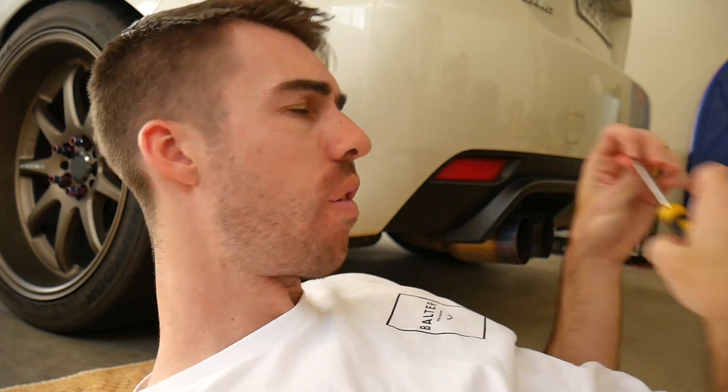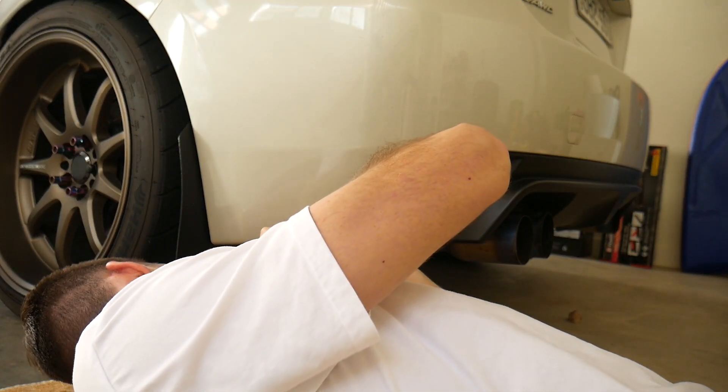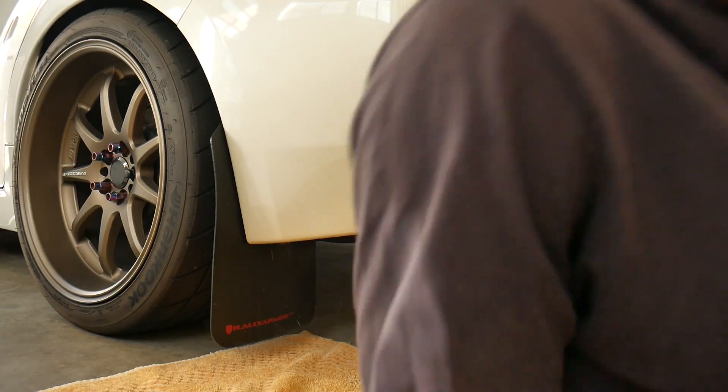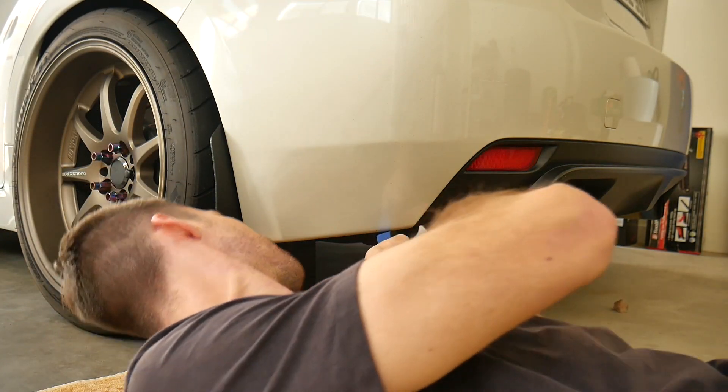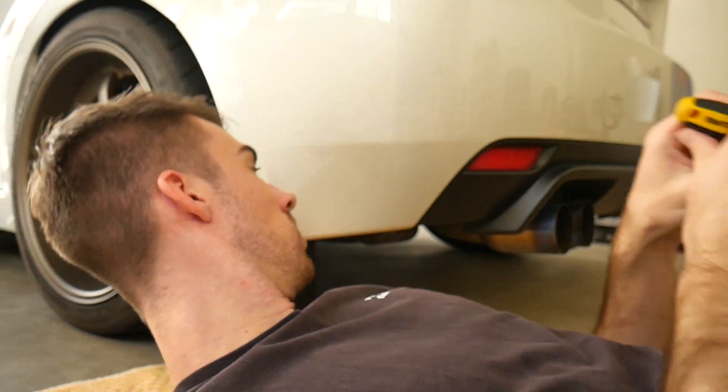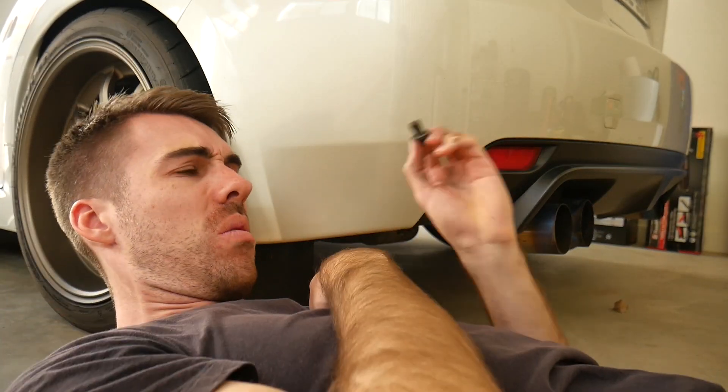These ones definitely have a lot of dirt in them so they're kind of hard to get off. I'm changing shirts — I like this one too much. There's a bastard. Yuck.